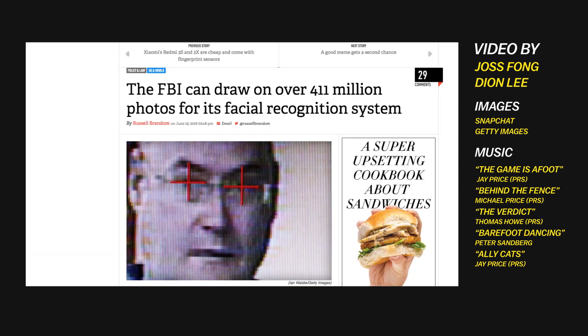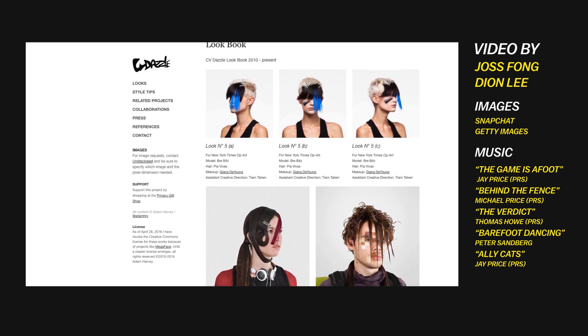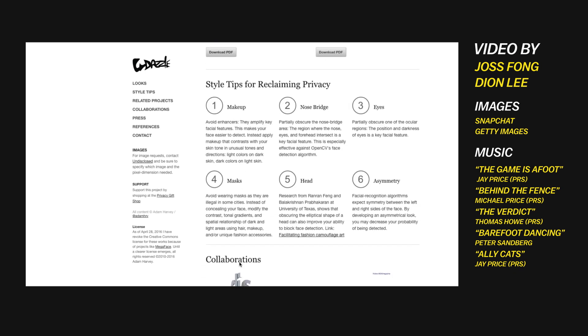Facial detection has a creepy side too, particularly when it's used to identify you by name. Both the FBI and private companies like Facebook and Google are amassing huge databases of faces, and there's currently no federal law regulating it. So some privacy advocates have come up with ways to camouflage your face from facial detection algorithms. It's actually illegal in a lot of places to wear a face mask in public, so this project by artist Adam Harvey suggests some things that you can do with your hair and your makeup that can, for now, make your face invisible to computers.